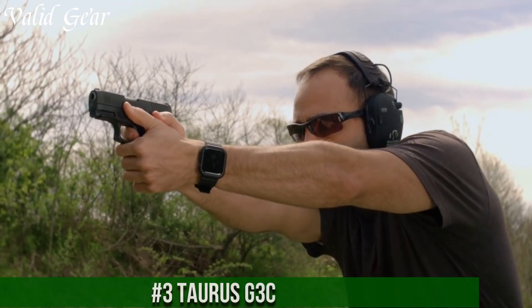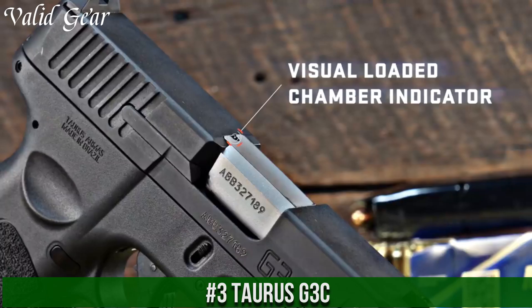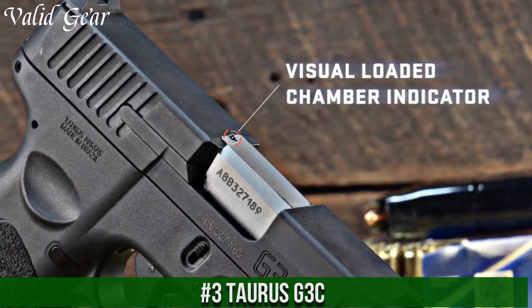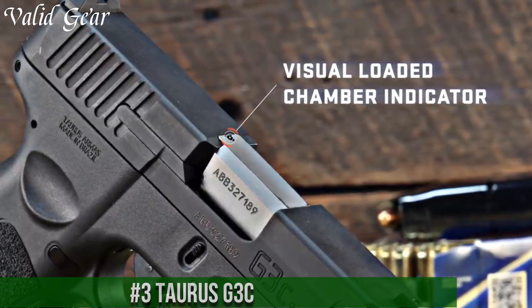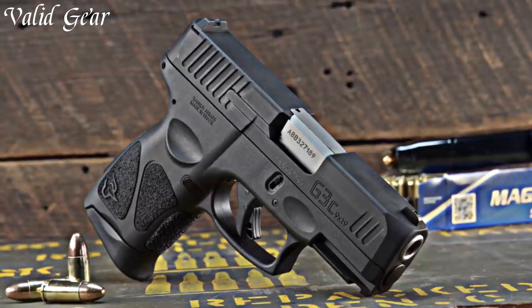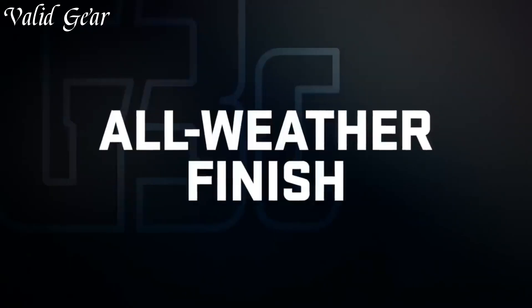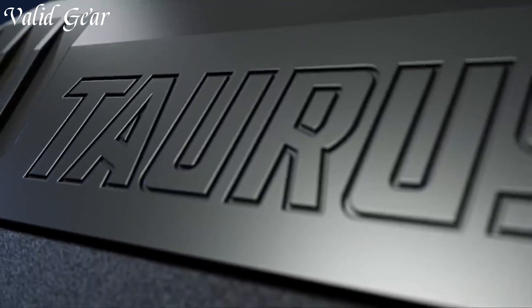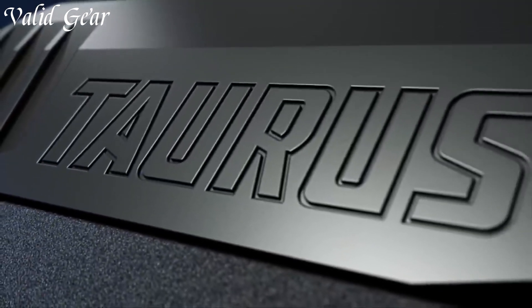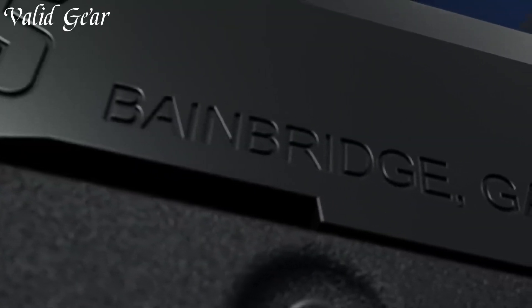Number 3: Taurus G3 C — a compact powerhouse in the world of concealed carry. Designed with precision and performance in mind, the G3 C combines compact size with remarkable firepower. Chambered in 9mm, it delivers both accuracy and stopping power, making it a reliable choice for self-defense. The ergonomic grip ensures a comfortable and confident hold.